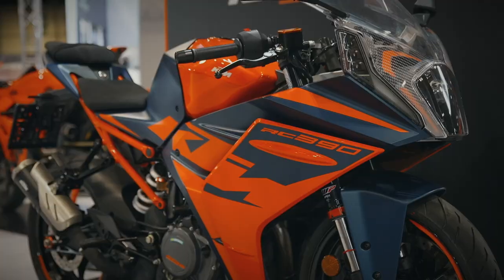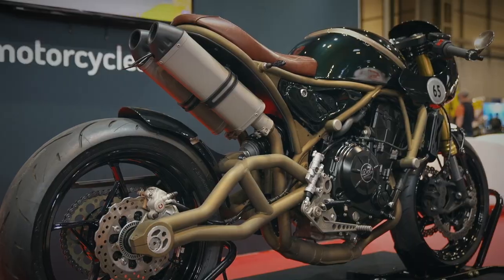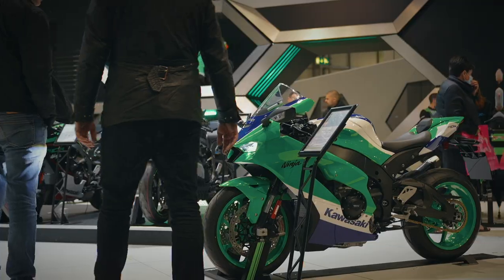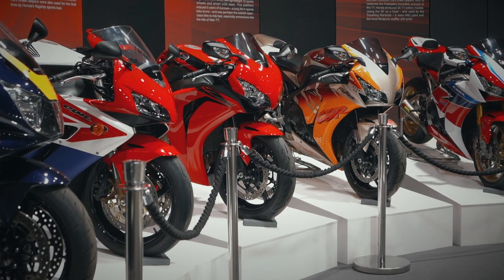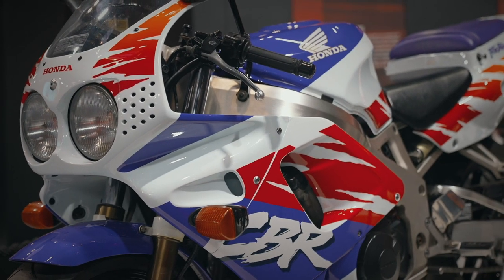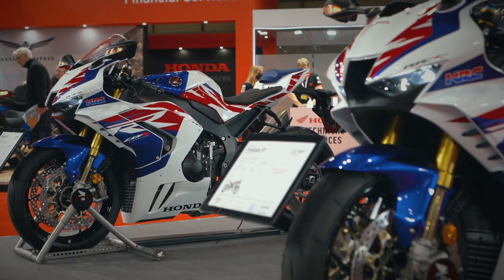Motorcycle Live is of course about the new metal for 2022, however it's all about a whole lot more. Let's start with the game changer — the Honda Fireblade. 1992, Babasa designed this bike. On the Honda stand here at Motorcycle Live, there's an array of Fireblades all the way through to the latest 2022 machine, painted in the gorgeous colors of the original '92 bike behind me: the Honda Fireblade 30th Anniversary, the CBR1000RR-R.